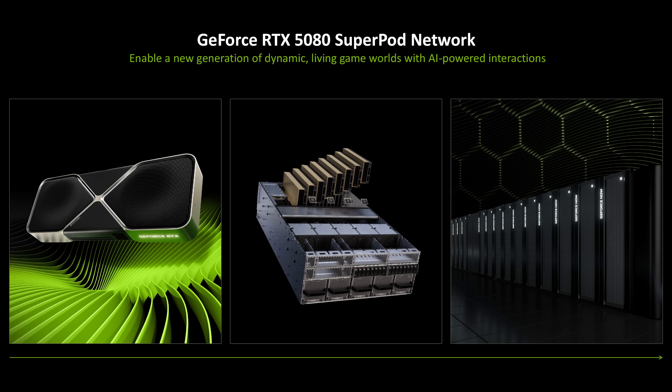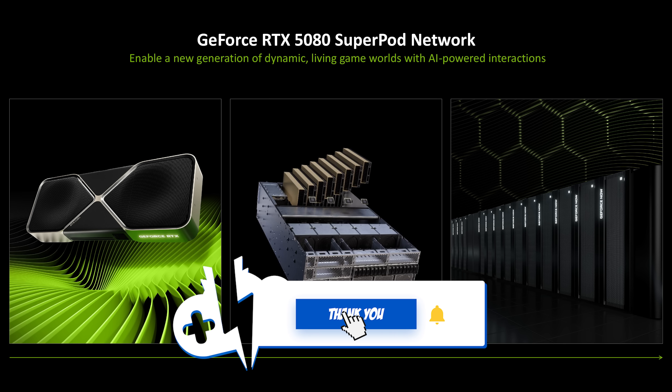More information on the 5080 Super Pod rollout is coming soon. Let us know how excited you are in the comments. If you liked this overview, give a like, and make sure to join as a channel member or on Patreon and Discord — and subscribe to stay up to date.